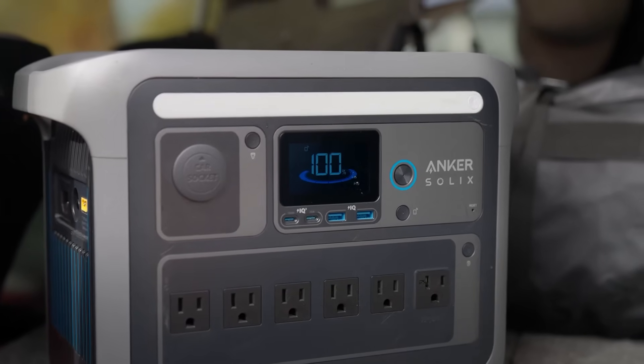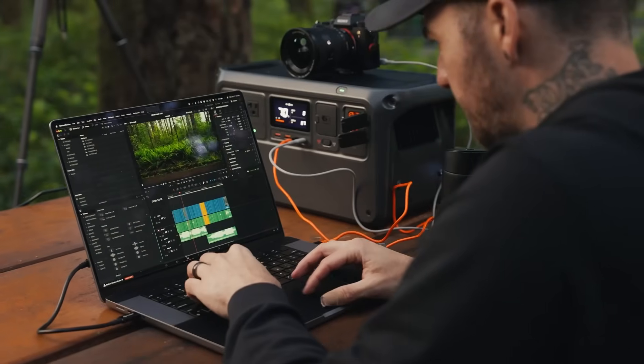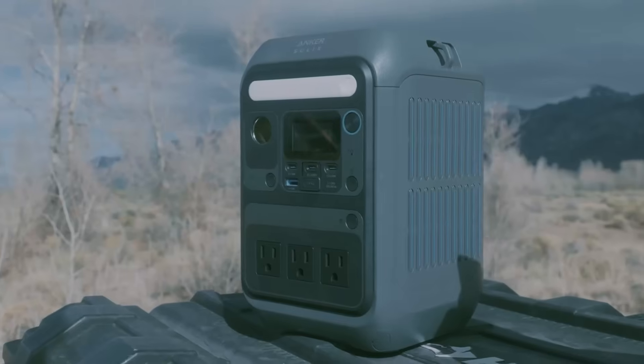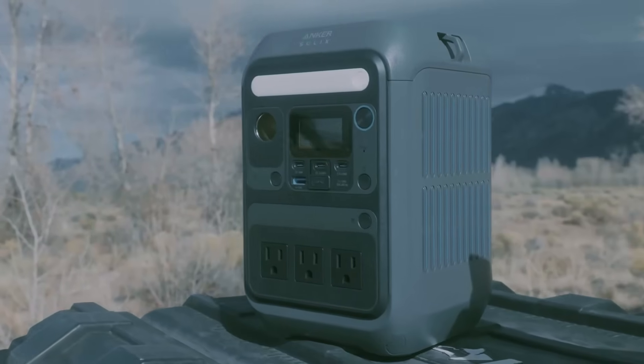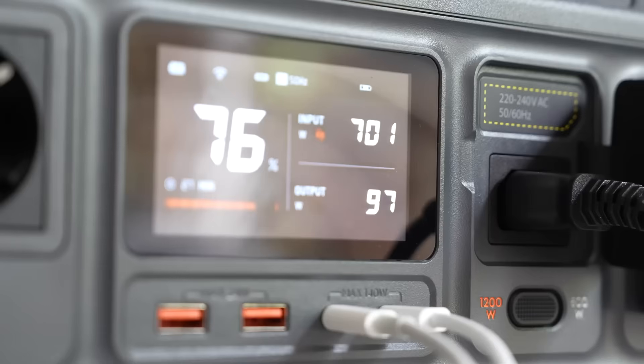Welcome to our roundup of the best solar generator options. Whether you're preparing for emergencies, powering an off-grid adventure, or just looking for a sustainable energy solution, we've selected top solar generators that offer reliable performance, impressive battery capacity, and user-friendly features.